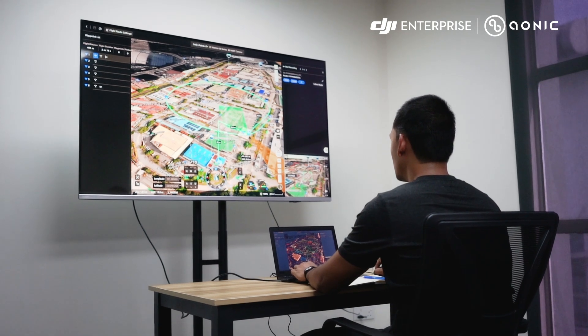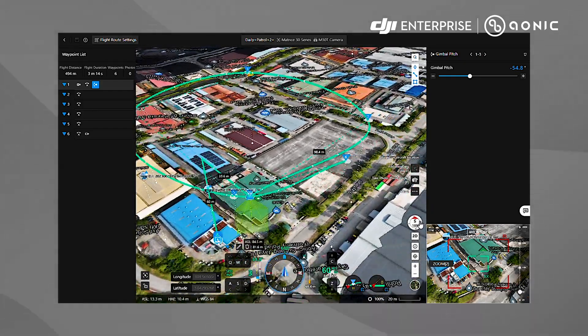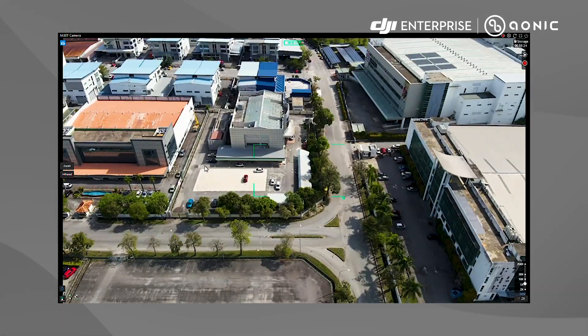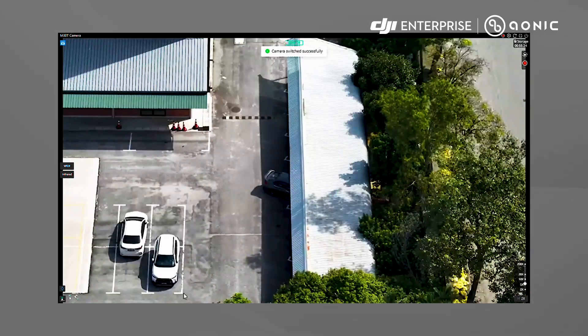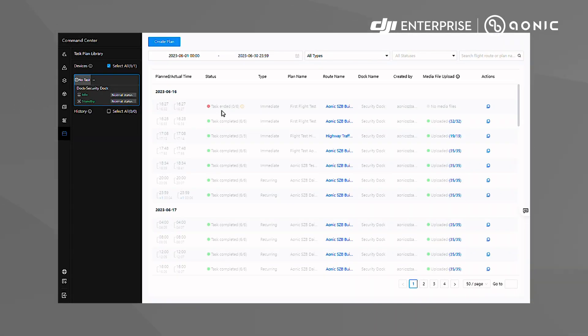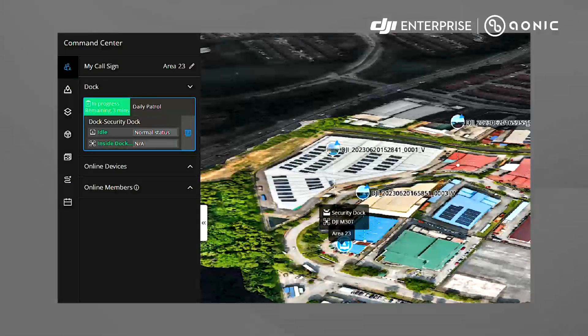Security personnel can easily define patrol routes and waypoints in 3D view using DJI FlightHub 2, an all-in-one cloud-based drone operations management platform that helps you achieve comprehensive, real-time situational awareness. The DJI Dock allows for seamless patrol scheduling — security personnel can configure patrol schedules based on time, date, and specific areas of interest.